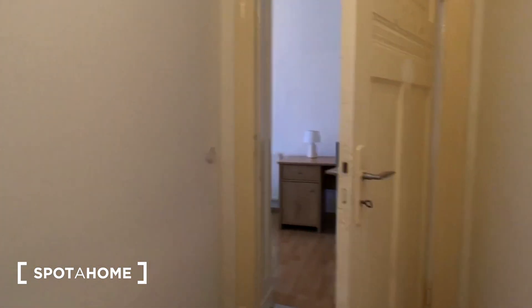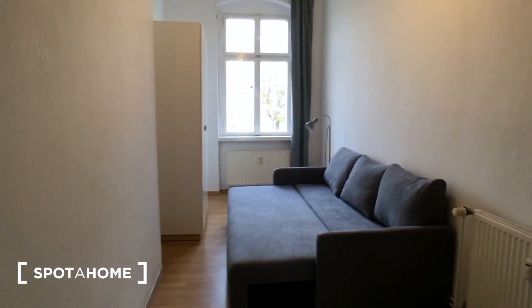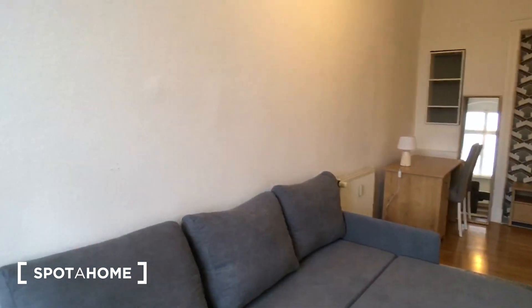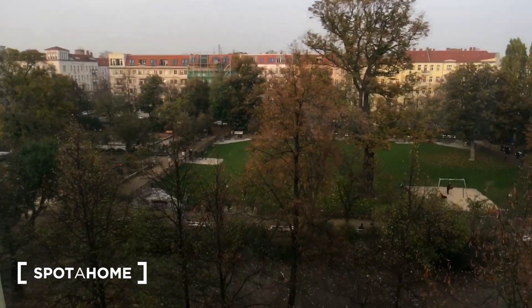Here is also the small corridor between them and here is the first one. You have a nice sofa which can be a double bed here. Also a working desk, big mural and a nice view at the park from the window. Here is also the wardrobe.